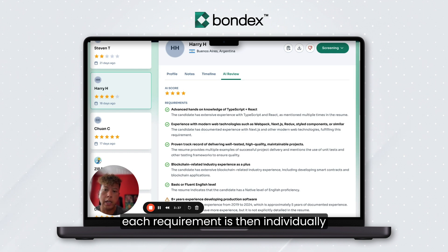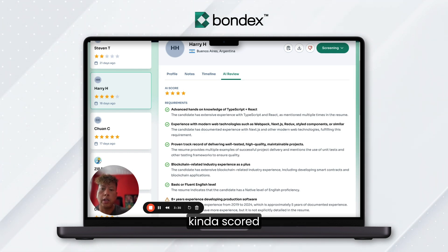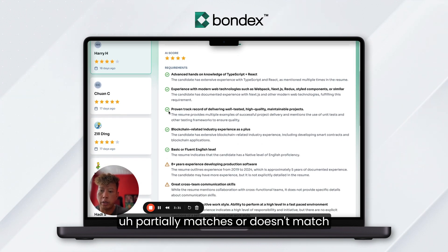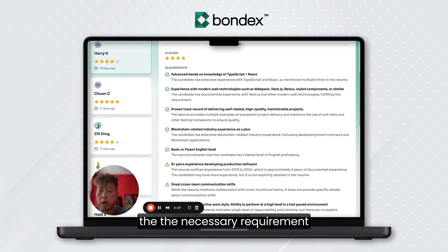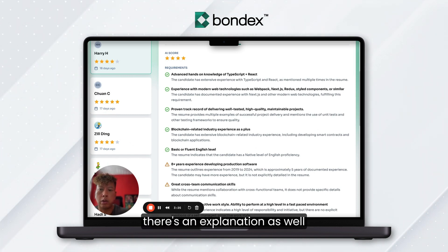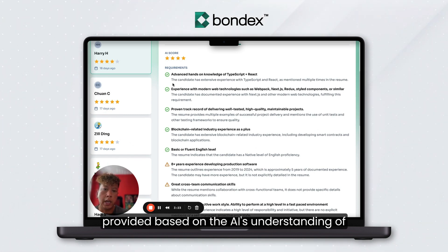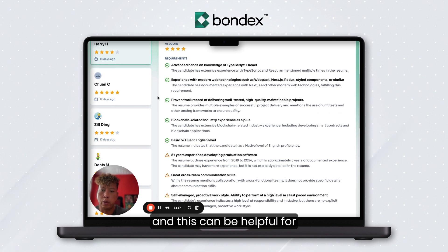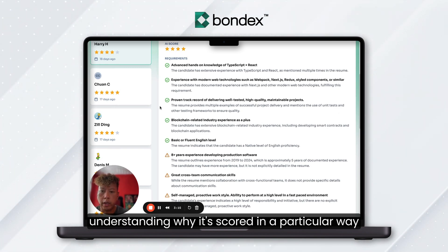Each requirement is then individually scored to see whether the candidate fully matches, partially matches, or doesn't match the necessary requirement. There's also an explanation provided based on the AI's understanding of the candidate's resume, which can be helpful for understanding why it's scored in a particular way.